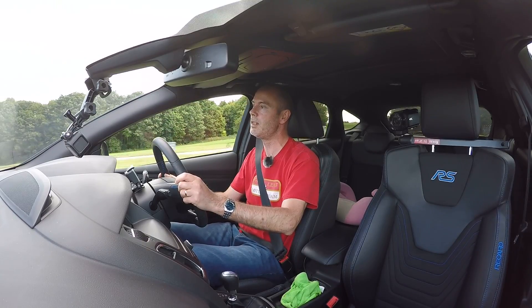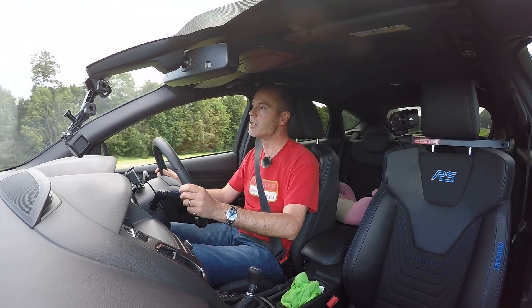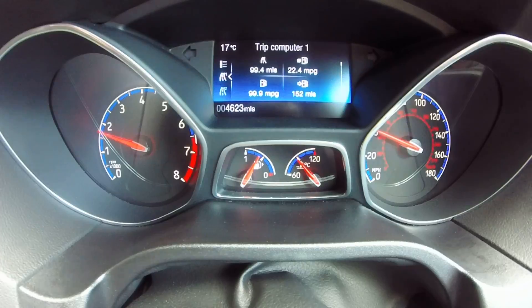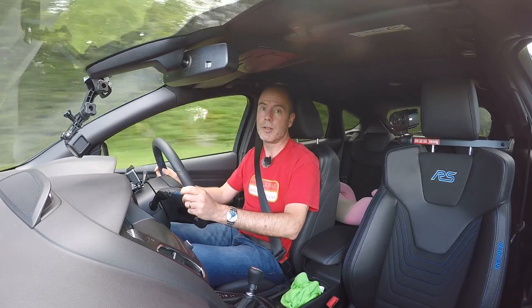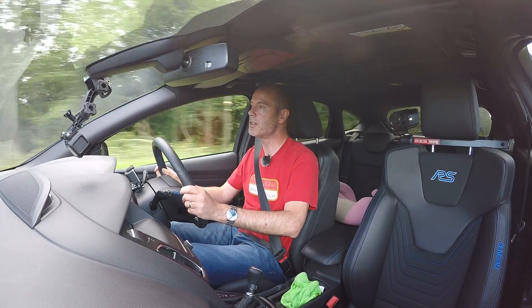On my Fiesta ST I had about 50% of peak boost in first gear and only about 80% in second. It was only in third gear when it kind of properly lifted the reins and let the turbo start doing its full work. So I'm going to find a private stretch of road and do a few runs through first and second gear and data log.